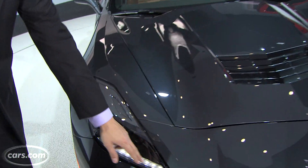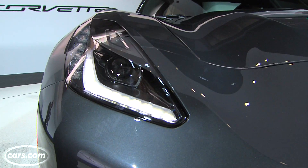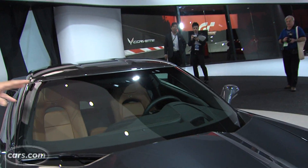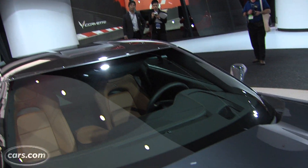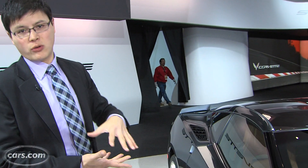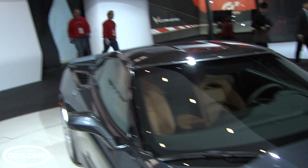Looking up here, the headlights have LED implements. The hood and the roof are actually carbon fiber — a standard feature on this generation of Corvette. It lowers weight, especially up top, to keep the weight distribution toward the bottom part of the car, which should improve handling.